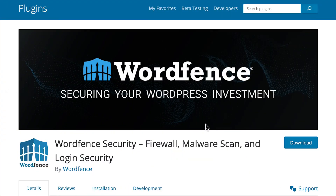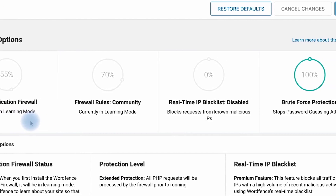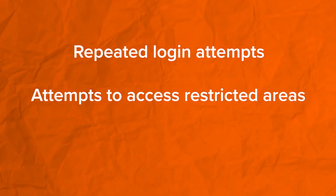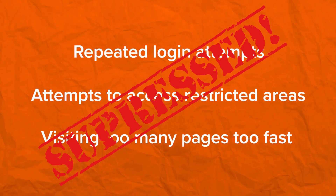When it comes to WordPress security, WordFence is the most recognized name. They have a plugin available in the WordPress repository that you can install for free and instantly start securing your website. Once installed, WordFence will add a firewall on your website that looks for malicious users and bots and their actions — like repeated login attempts, attempts at accessing restricted areas, and visiting too many pages too fast — which will trigger the firewall, suppressing their activity or banning them completely.